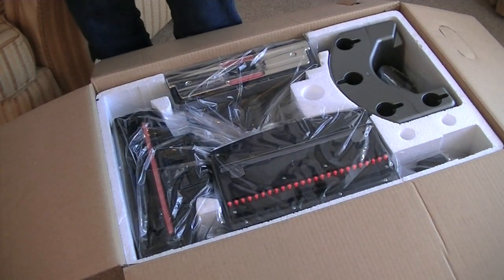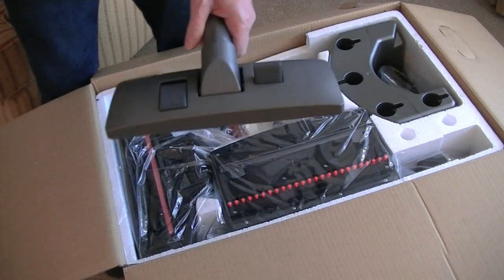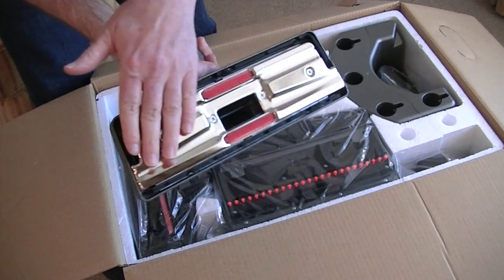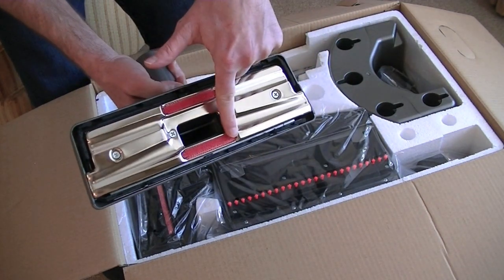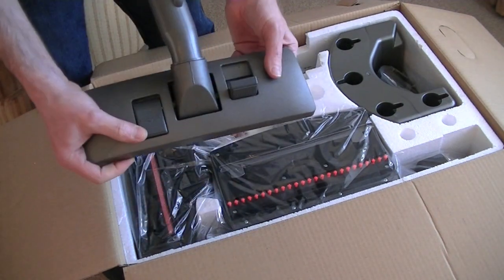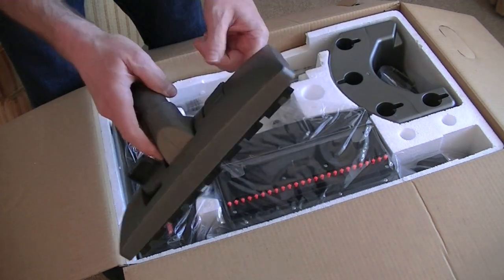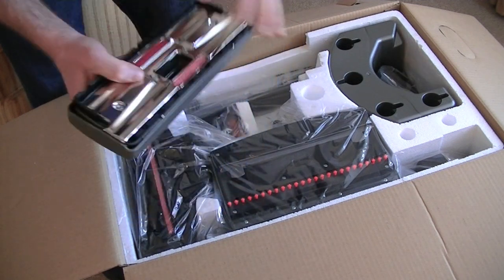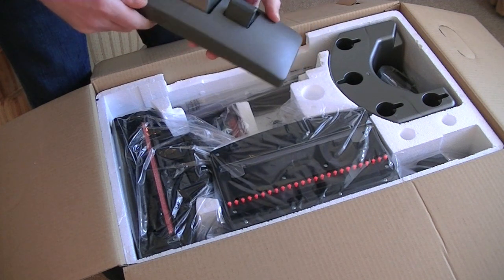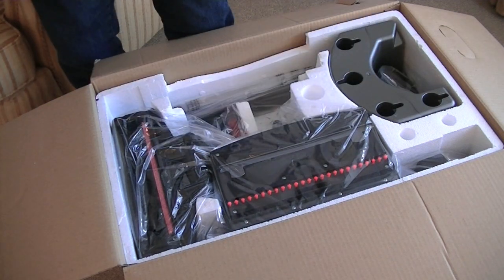Here we have the standard carpet and floor nozzle — a pretty familiar design. At least it's got a metal sole plate, which is good. Two litter pickers, suction channels going up to the edge, and a foot-operated lever to lower the brushes for when you're cleaning hard floors. Can't see where it's made — nothing on it. The whole machine is made in China, of course, so I assume that's made in China as well.